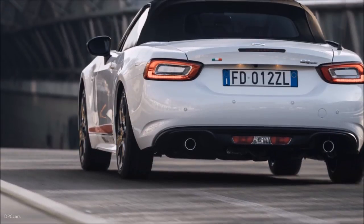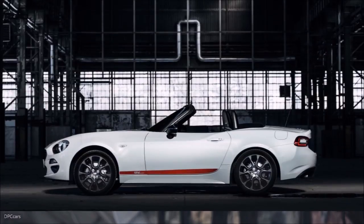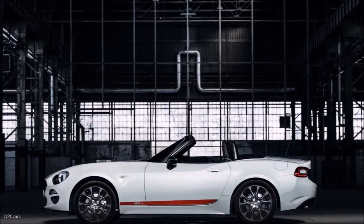The low center of gravity and the seating position, tilted back towards the rear axle, providing a shapely silhouette with the proportions of a thoroughbred sports car.